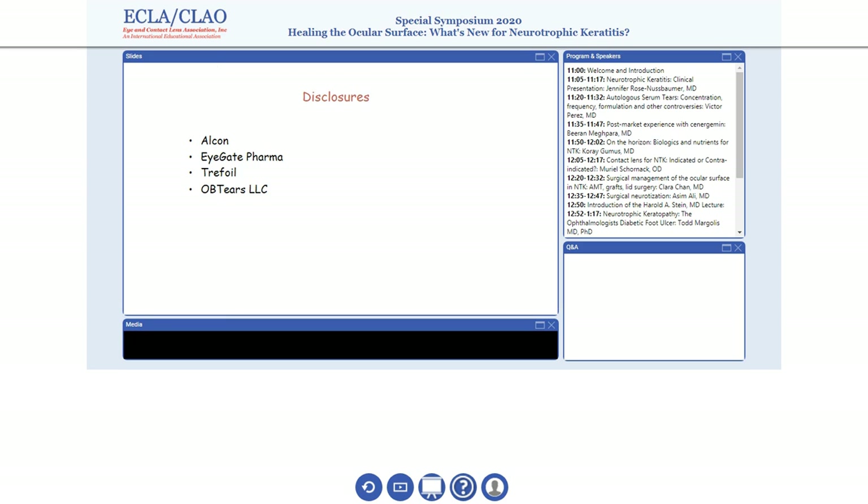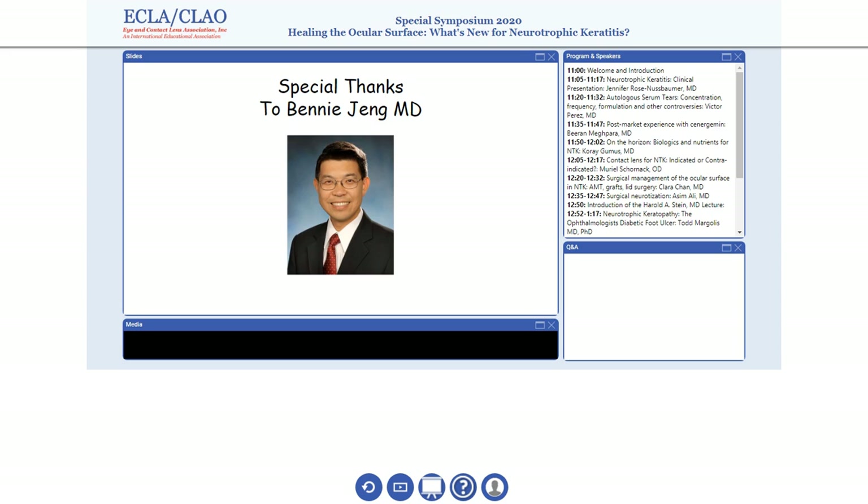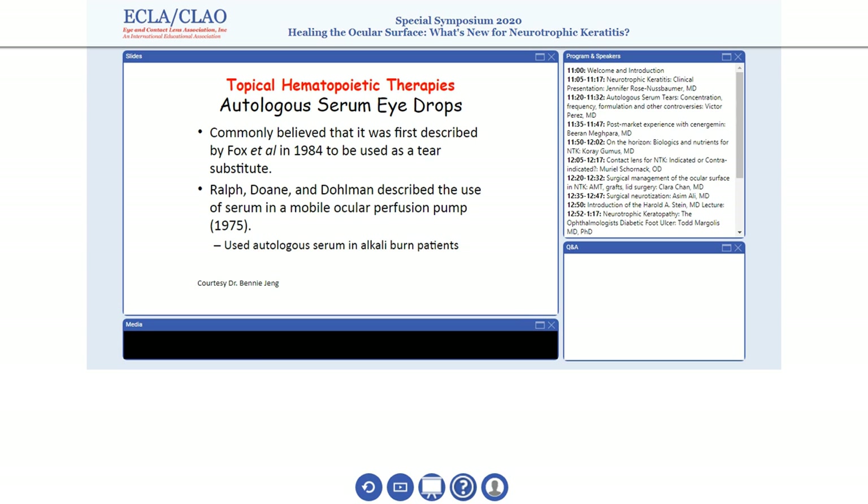So these are my disclosures. And I want to especially thank Benny Yang. I did not believe in serum tears when I started at Cleveland Clinic almost 18 years ago with Benny. And Benny was the one who really got the serum tear program there, and I was able to experience how really good this therapy is for our patients. Thank you, Benny. And also some of the slides I've been using, Benny's been kind enough to share with me.